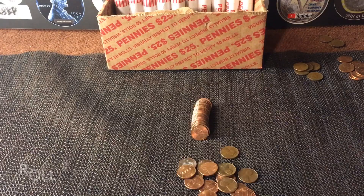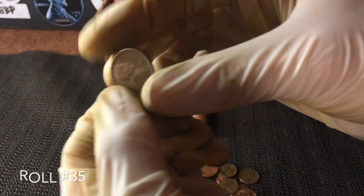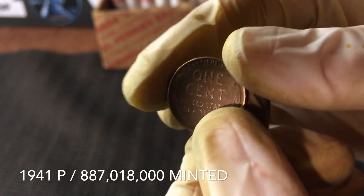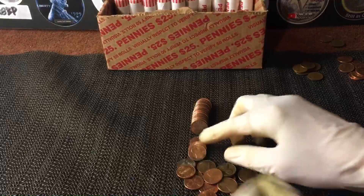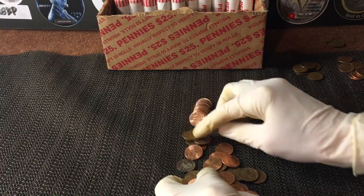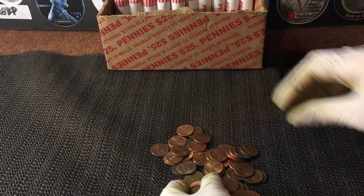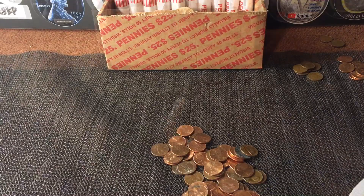Very next roll, roll number 35 — it plopped right out. It's a 1941 Philly, pretty common wheat penny, but that makes wheat number five. Let's search the rest of this roll just in case — usually we get the curse of the camera when we do that, but it doesn't hurt to try every once in a while. And sure enough, we got the curse of the camera.